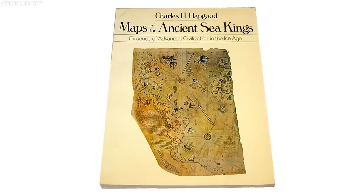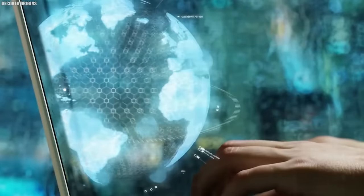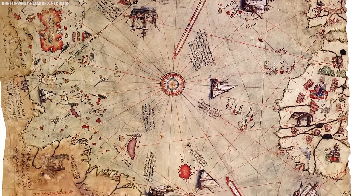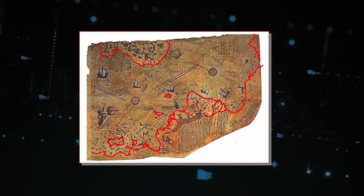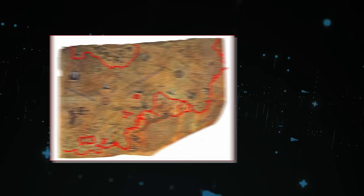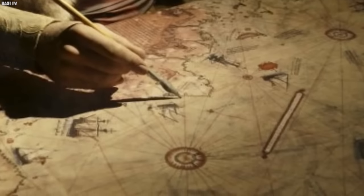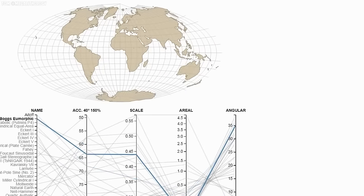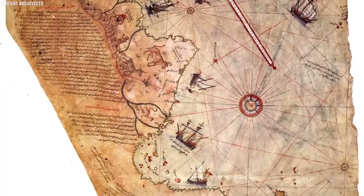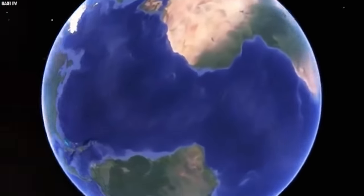Number 10: Piri Reis Map. Imagine stepping into the dusty, dimly lit corridors of history and uncovering a parchment that challenges our understanding of the world. Such is the allure of the Piri Reis Map, a remarkable artifact that has fascinated historians, explorers, and enthusiasts for centuries. Crafted in the early 16th century by the Ottoman cartographer and admiral Piri Reis, this map is a masterpiece of cartography and a testament to the knowledge and curiosity of the time. What sets it apart is not just its age, but its astonishing accuracy and the mysteries it still holds — depicting coastlines, cities, and geographical features.